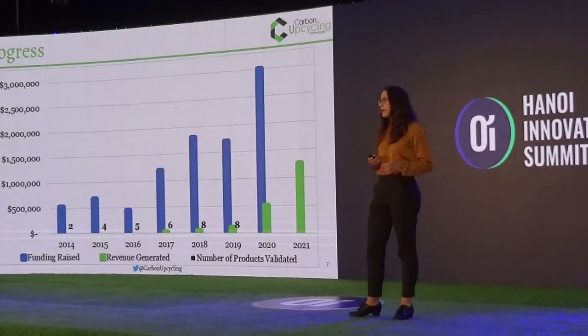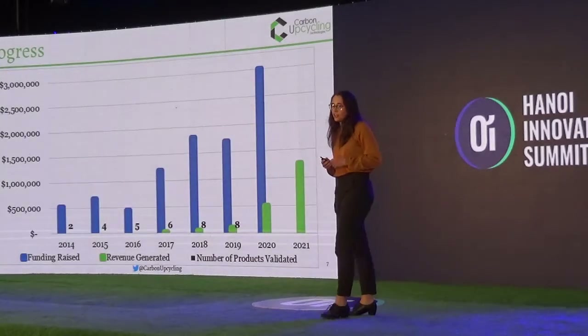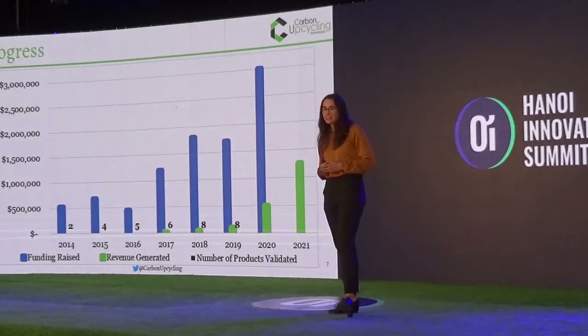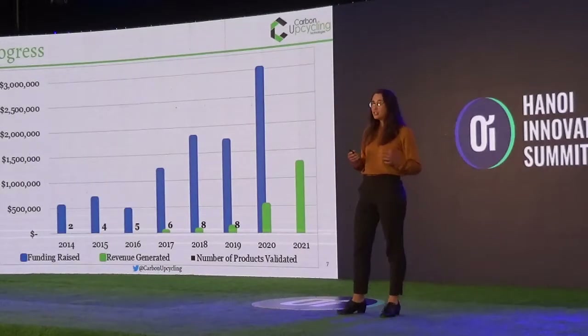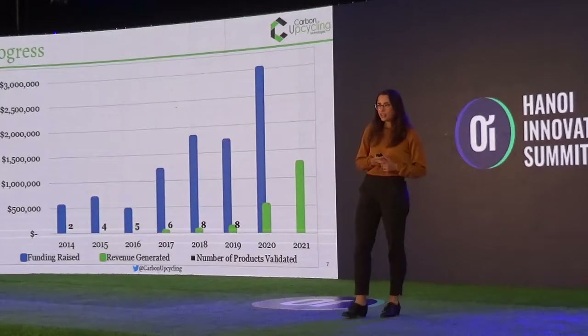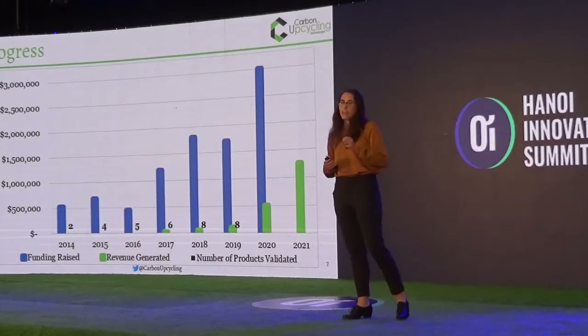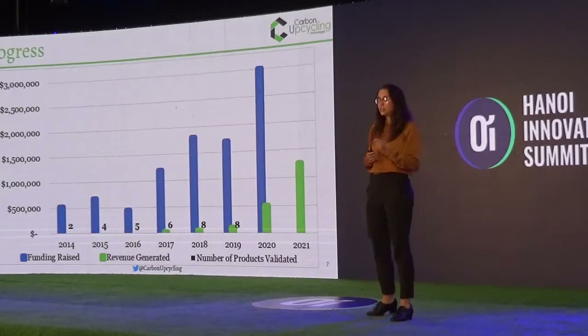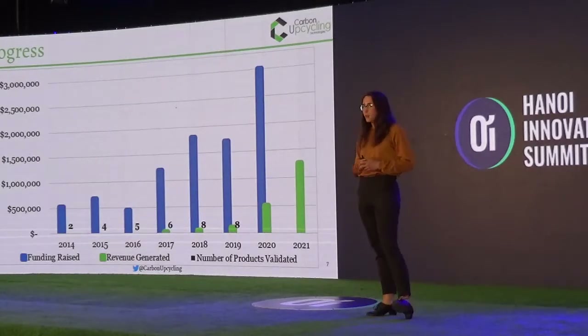We have raised $5.5 million to date, which has allowed us to scale to quite a large size. In 2017, we sold our first products into market — our anti-corrosion coating — making us the youngest CO2 utilization company in the world to earn revenue. Usually it takes about 12 years.